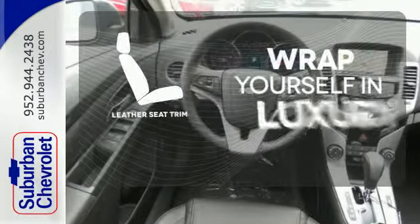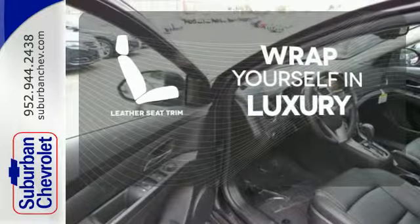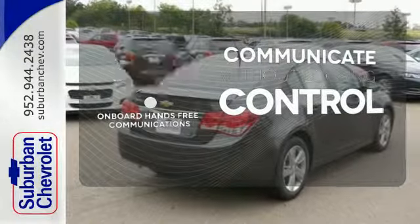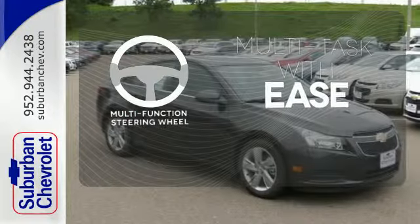The high quality leather seat trim enhances the style, comfort and durability of this vehicle's seats, ensuring an enjoyable drive. Onboard hands-free communication keeps your hands on the wheel without compromise. A multifunction steering wheel makes multitasking a touch easier.